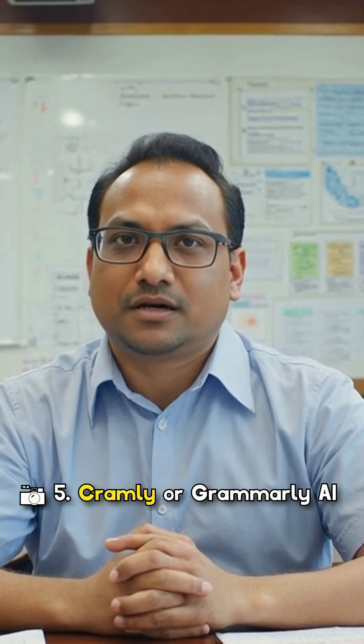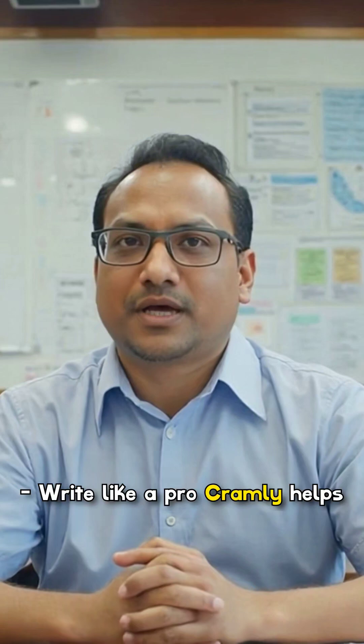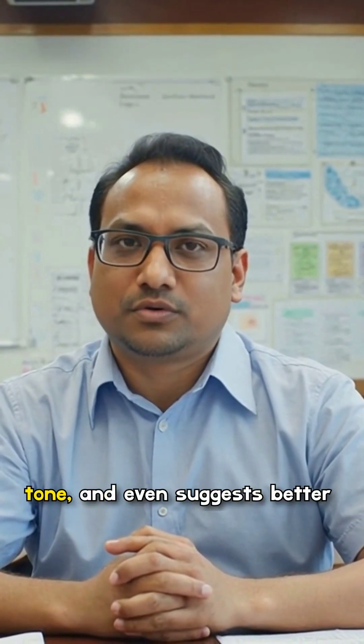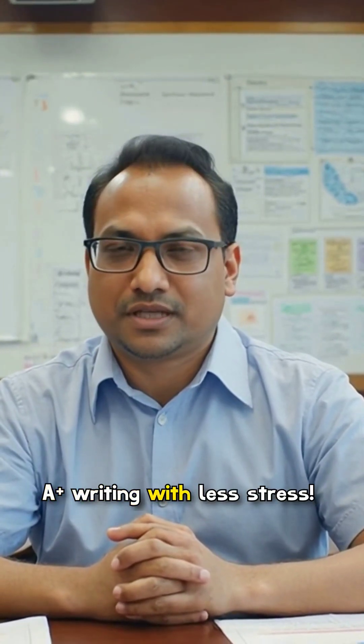5. Cramly or Grammarly AI — write like a pro. Cramly helps with essay outlines, while Grammarly checks grammar, tone, and even suggests better words. A-plus writing with less stress.